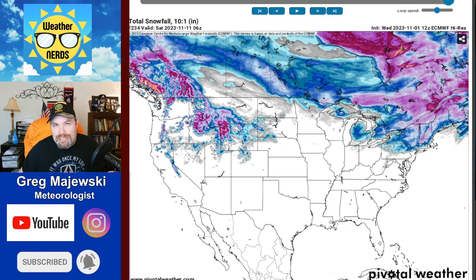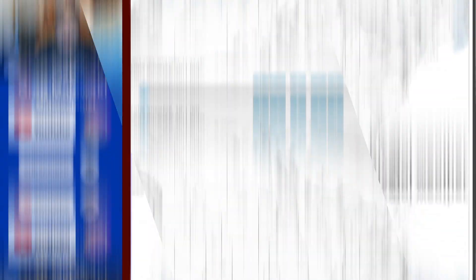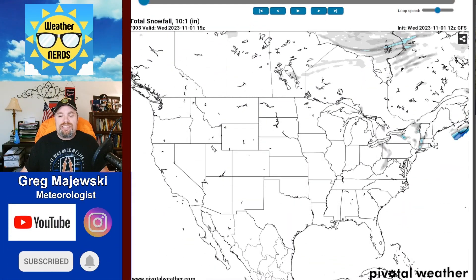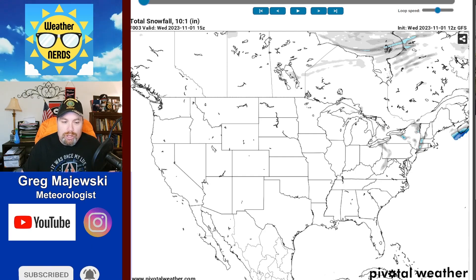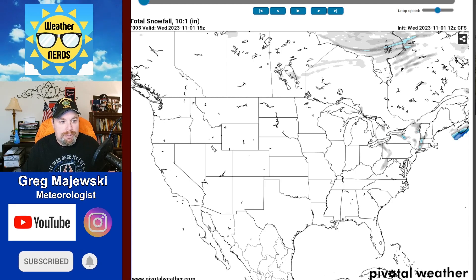Now, how does this model compare to the GFS? Let's take a look. Looking at the American GFS model, it's a little more aggressive as far as where the snow will potentially fall across areas of the country as we go through the forecast period.